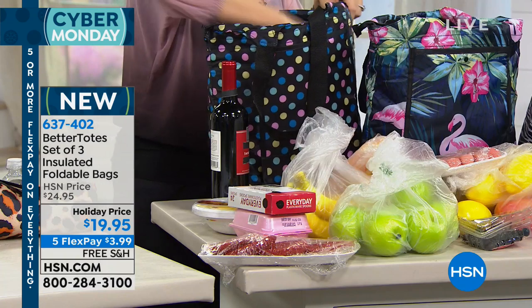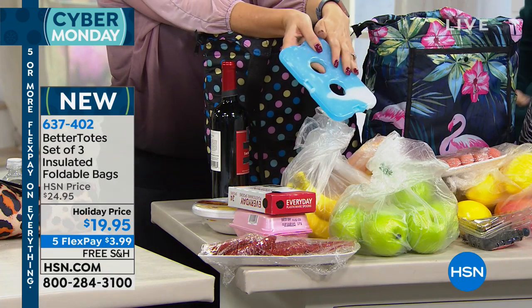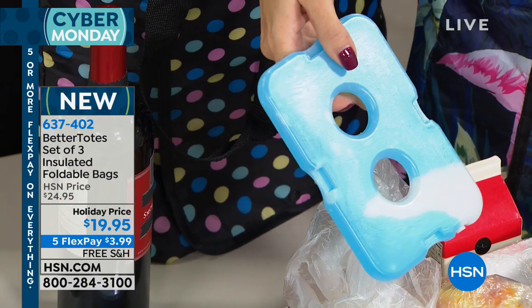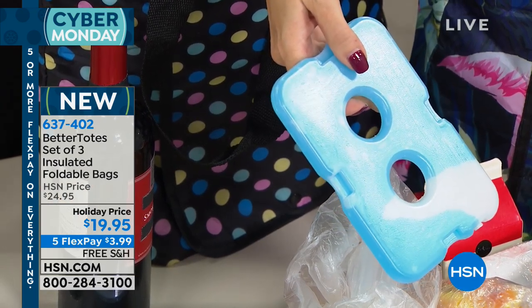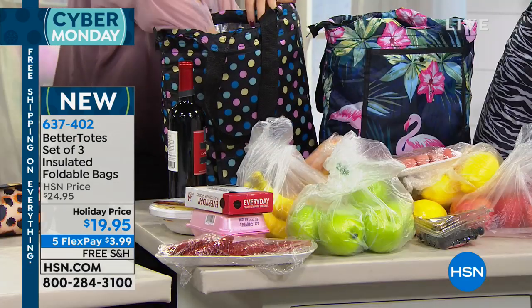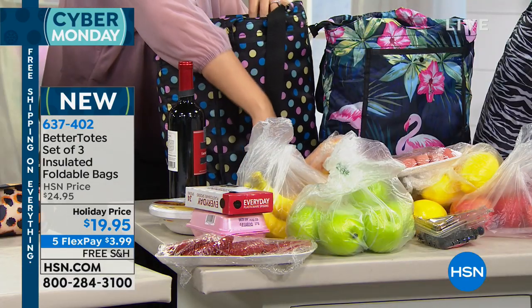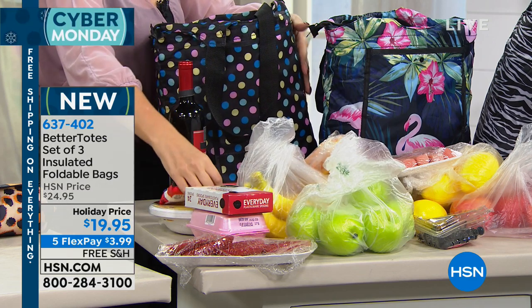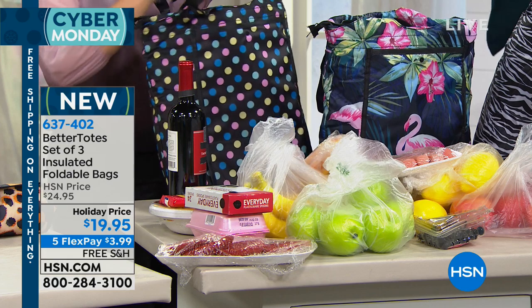If you use ice packs, your groceries are going to stay colder a lot longer. But this is for so much more than just groceries — it's great for your lunch bag, perfect as a beach bag, great for emergency preparedness. You could take one to work. Think of all the different ways you'll be able to use this. It's a huge, long bag with a nice strap.